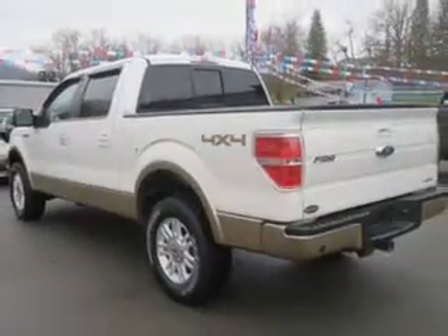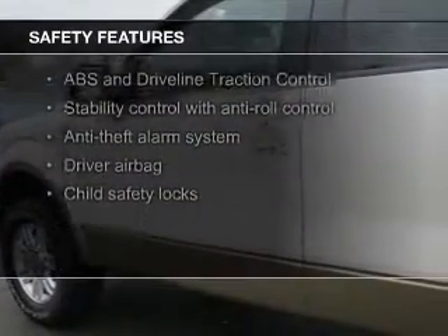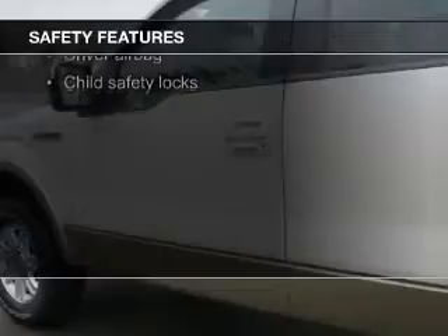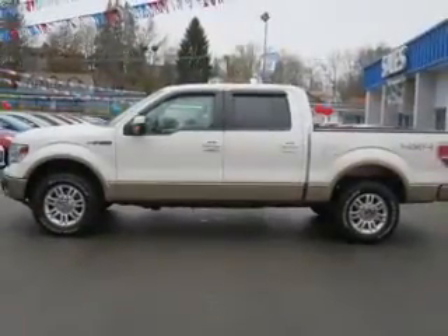Safety was made a priority with these features: curtain head airbags, side airbags, traction control, stability control, a passenger airbag, and low-tire pressure warning — great quality at a great price.